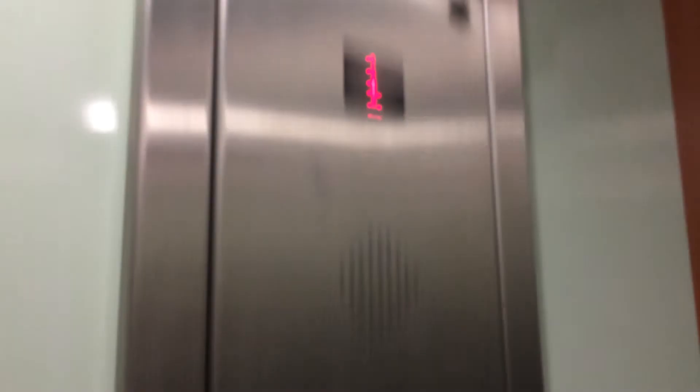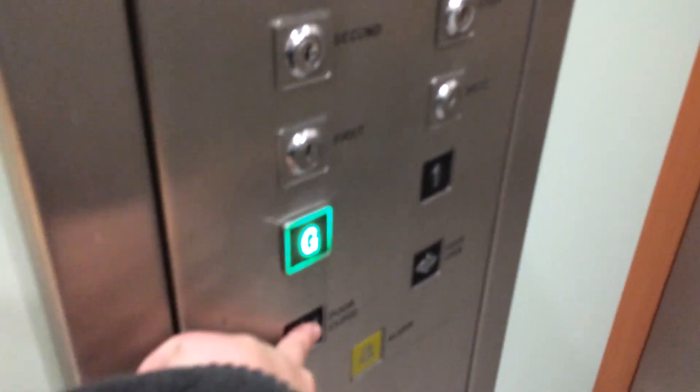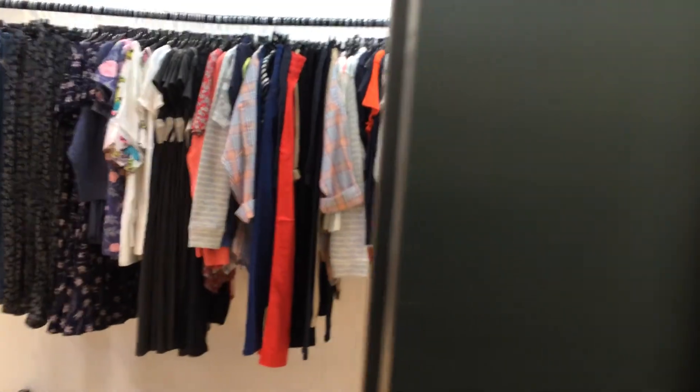Here we are. One. First floor. Open shop over here. Let's go back down to G to my cab view. Mind the doors, please. Door close button works. I like that, so does my cab view.